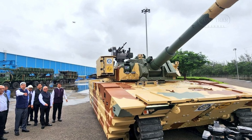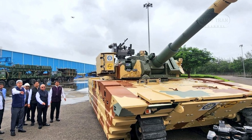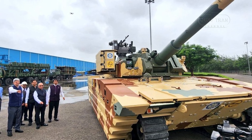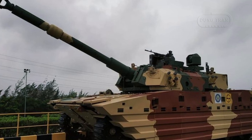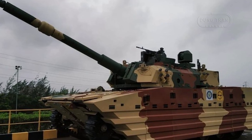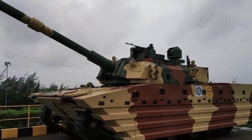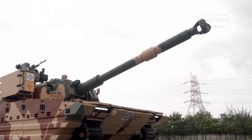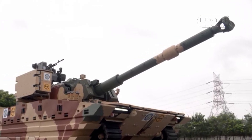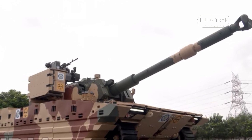The tank is currently undergoing internal trials, with further user trials by the Indian Army expected to commence by mid-2024. The unveiling of the Zoroquhar light tank marks a significant achievement for India's defense sector, highlighting successful collaboration between DRDO and L&T. As the tank enters the trial phase, it is set to undergo rigorous testing to ensure it meets the operational requirements of the Indian Army.